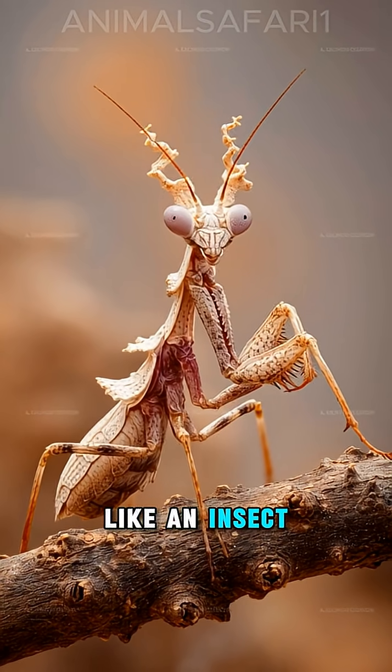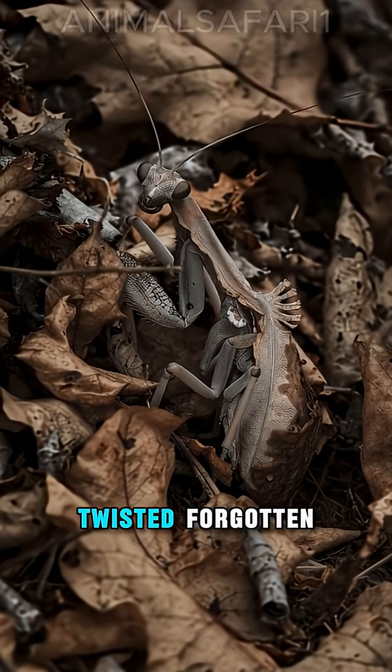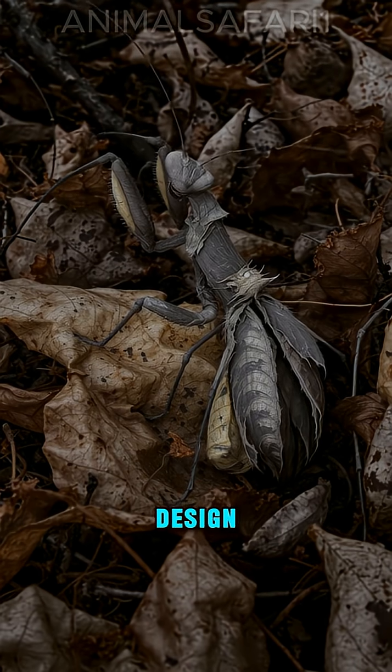It doesn't look like an insect — it looks like a dead leaf: torn, twisted, forgotten. That is not accident, that is design.